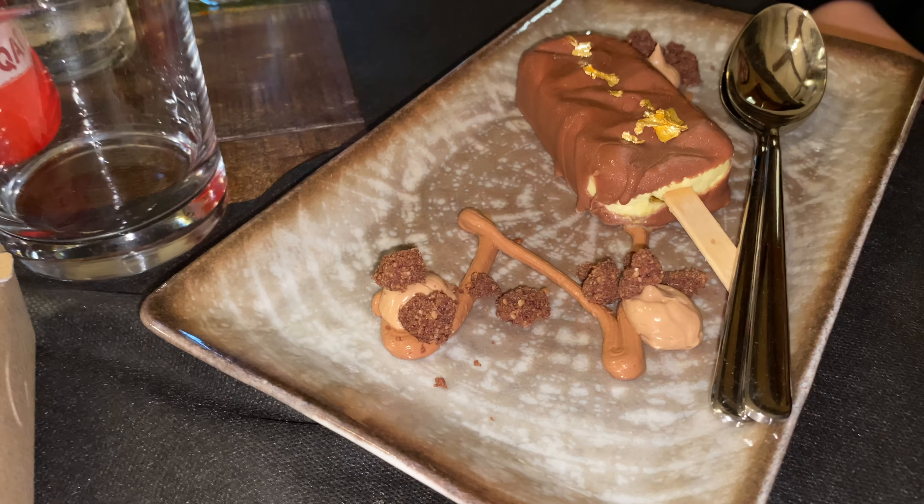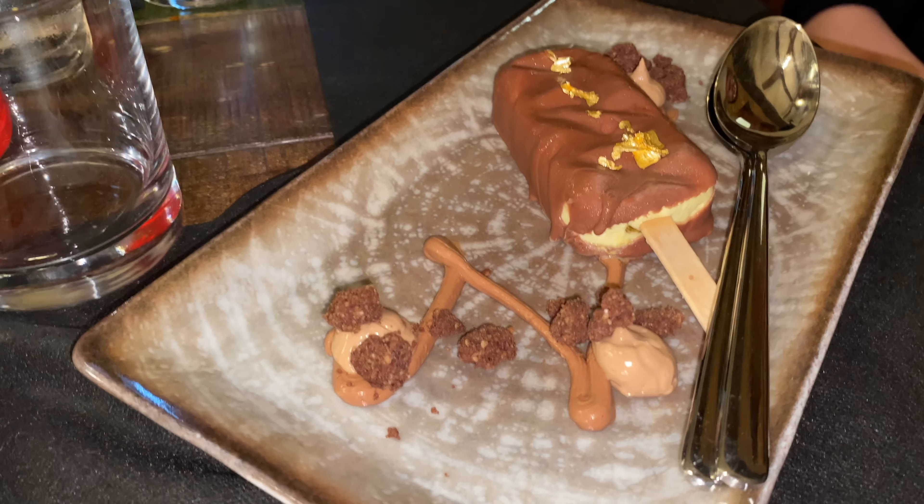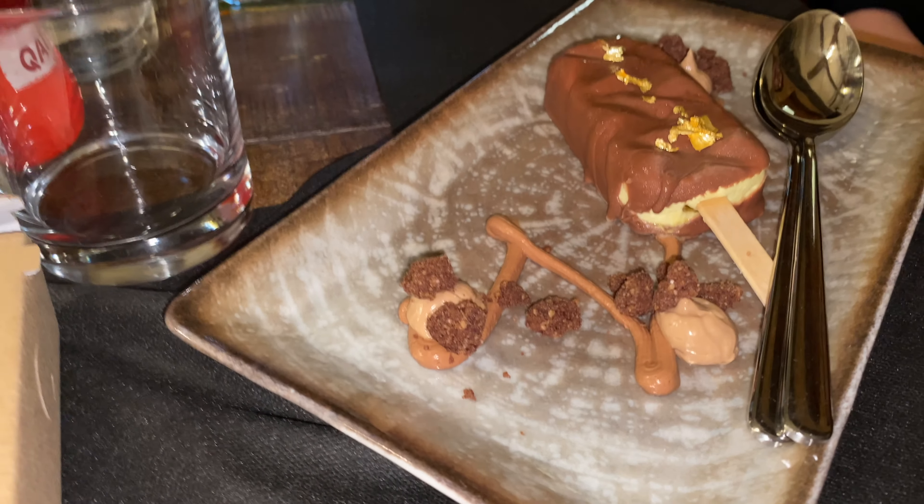There's gold on that. There's gold on that. And this is a little gelato — little pieces of gelato. And it looks like cereal.